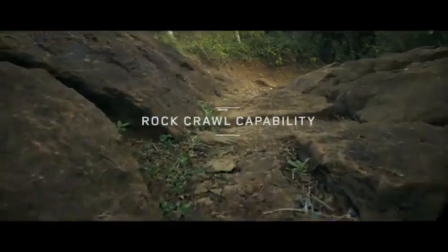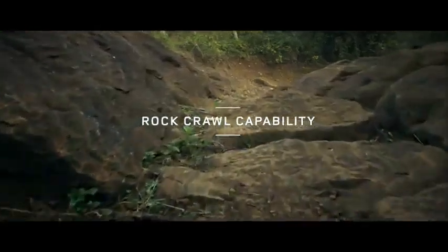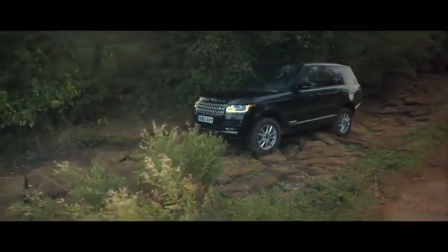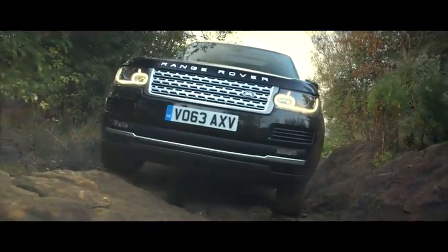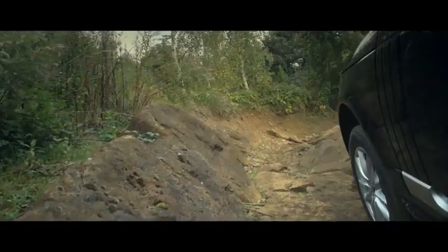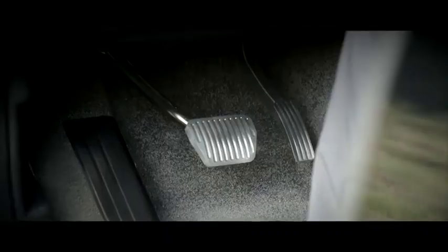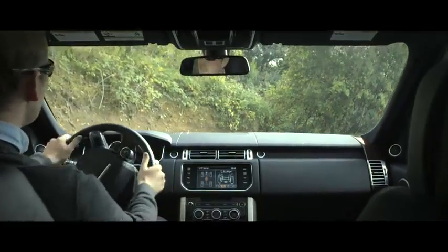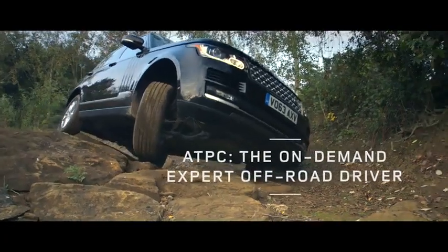ATPC works across a variety of challenging conditions, allowing drivers of all skill levels to effortlessly exploit the Range Rover's immense capabilities. By reducing the workload, ATPC helps the driver feel more relaxed and confident, and makes the off-road experience safe and enjoyable.